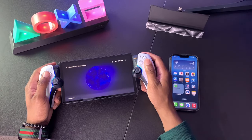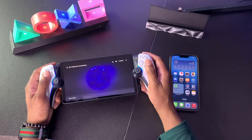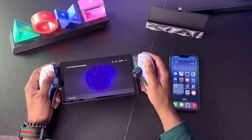But before I get into the video, be sure to smash that like button, comment below and tell me if you own the PlayStation Portal, and subscribe to Techmark Gaming so you can be notified when I post a new video. In the meantime, let's go ahead and get into it.